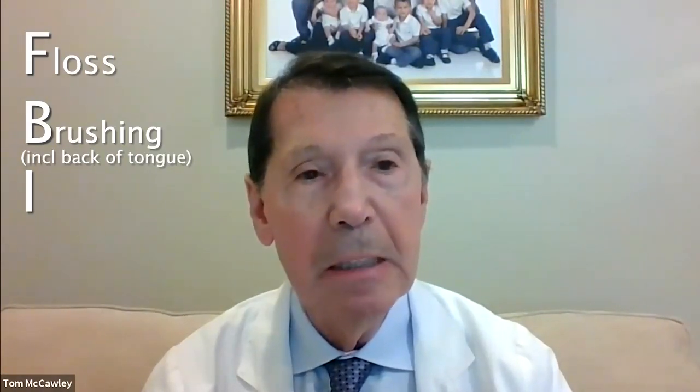F means clean between the teeth. You must clean between the teeth, because that's where most gum disease occurs. So if you can floss, great; if you can't floss, use Stimudents or other instruments to clean between the teeth.